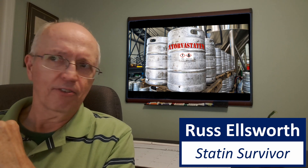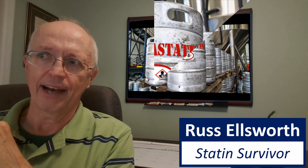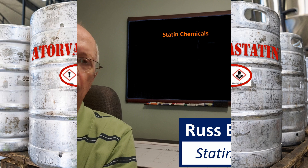If you look closely at the thumbnail for this video, you may have noticed that there were a couple of chemical hazard labels on this keg of atorvastatin, which is Lipitor. And that wasn't just hyperbole — I didn't make those up. Those are actually from an international database. Here are the statin chemical formulas.